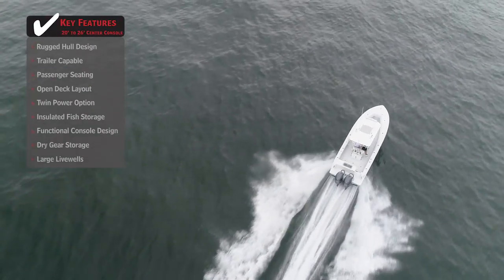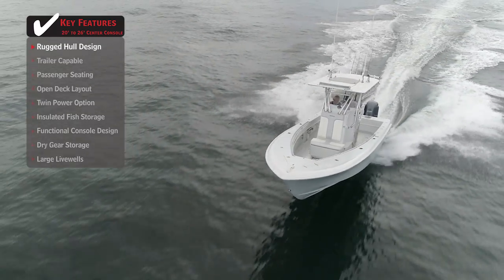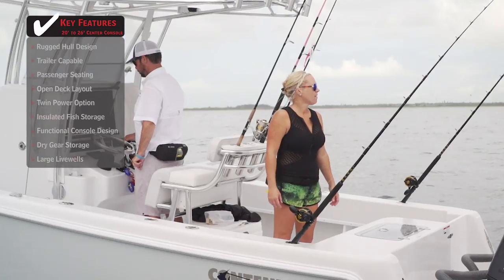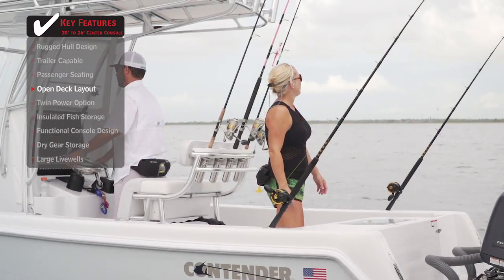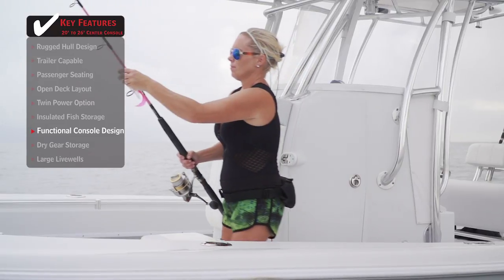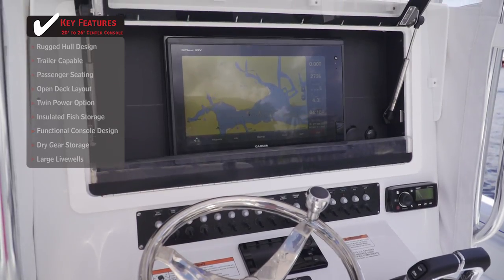Standout features on the Contender 25T: a rugged hull design featuring three-piece construction and an aggressive entry means rough water can be tamed with ease during offshore excursions. An open deck layout gives anglers abundant room to set out a spread and work hooked fish around the boat. A functional console design leaves plenty of room for fishermen to walk by, keeps the helmsman dry, and provides ample space for electronics.